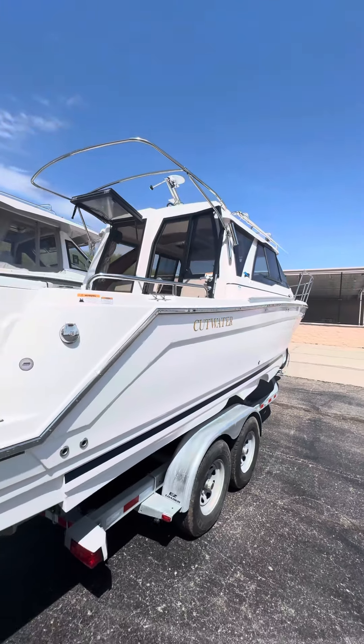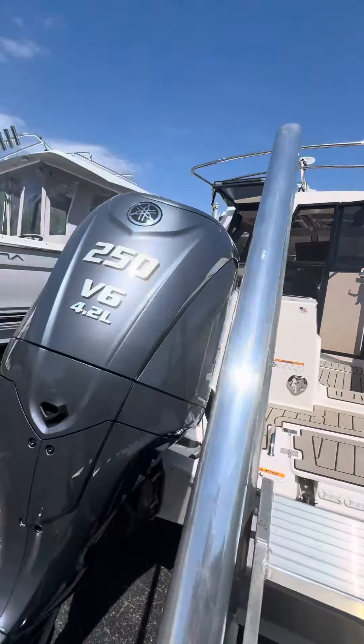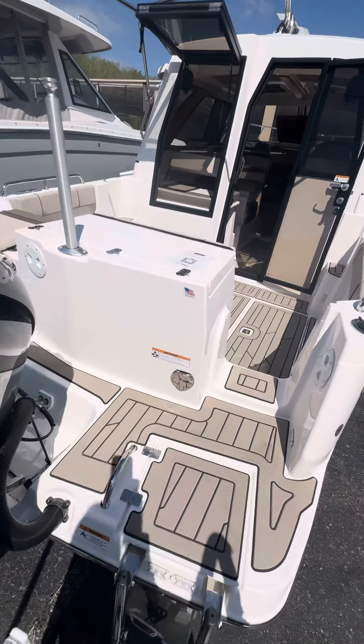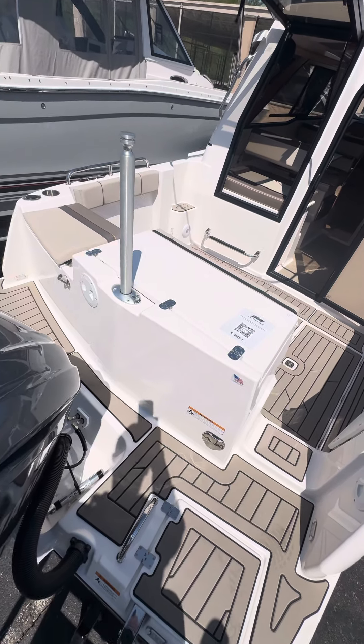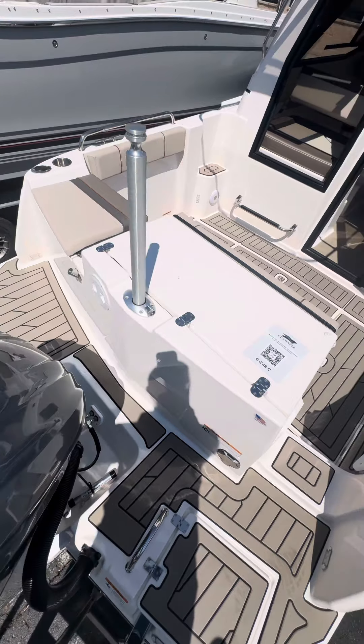There's no Isinglass to put up — very easy to use boat. It's got a 250 Yamaha four-stroke outboard on it. Got a ski pallet on the back that retracts down. This boat has a live well, and a cooler on that side with an extra little seat there.